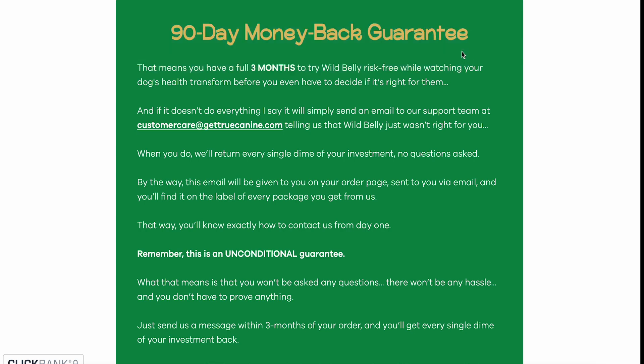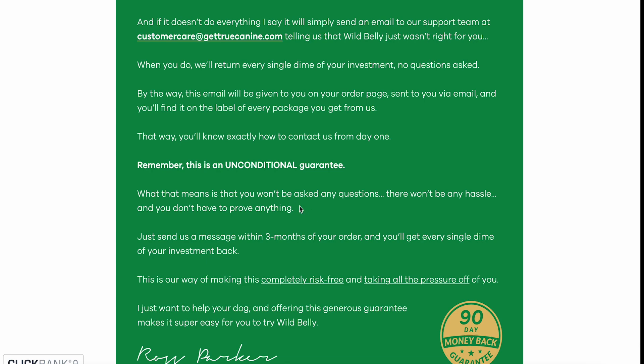Wild Belly comes with a 90-day money-back guarantee. You have a full three months to try it risk-free while watching your dog's health transform. If it doesn't do everything promised, simply email our support team at customercare@gettruecanine.com and we'll return every single dime of your investment, no questions asked. This email will be on your order page, sent to you via email, and printed on every package label. This is an unconditional guarantee — no questions, no hassle, no need to prove anything. Just message us within three months of your order.